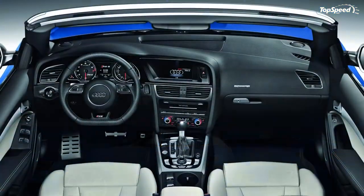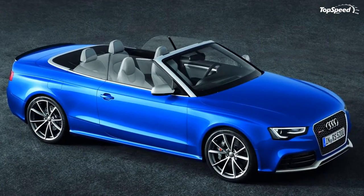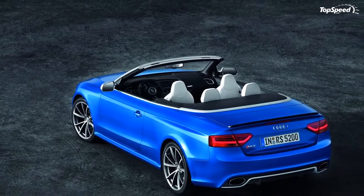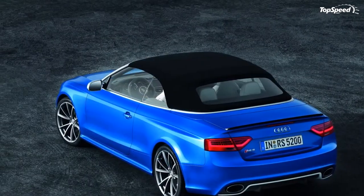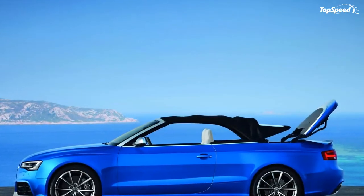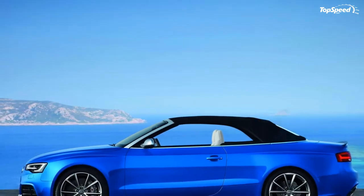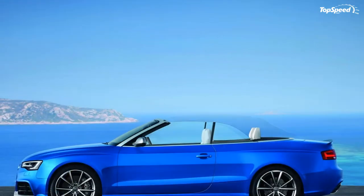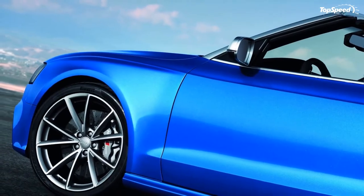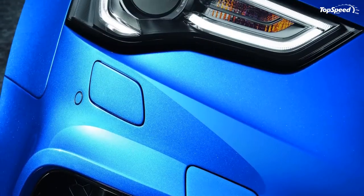EXTERIOR. On the outside, the RS5 is nearly the identical twin of its hardtop sibling from the top of the door down. It features the hexagon-shaped grille with a honeycomb-style insert, with the ominous RS5 badge to the right side of the grille. Its shapely headlights boast an LED strip around their border, which acts as the daytime running lights, something Audi has become known for doing.